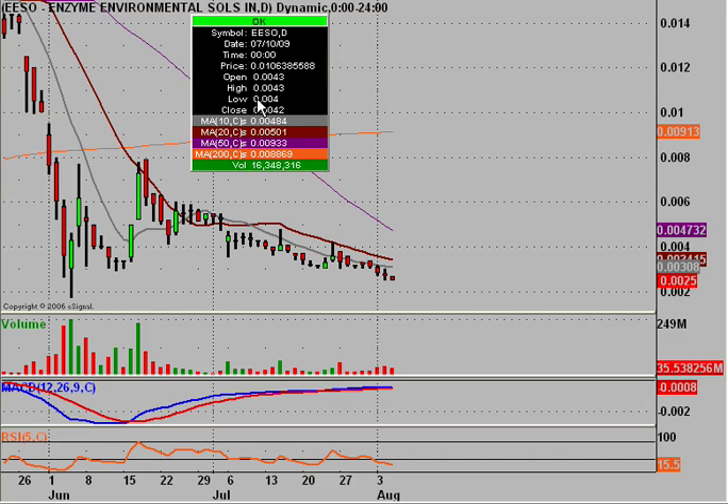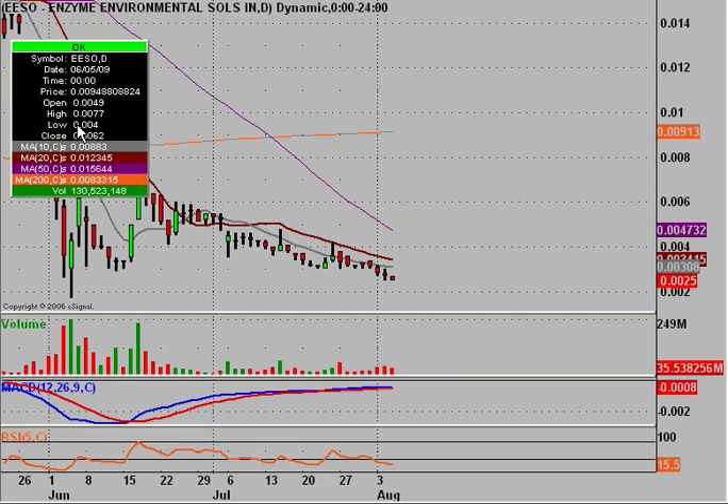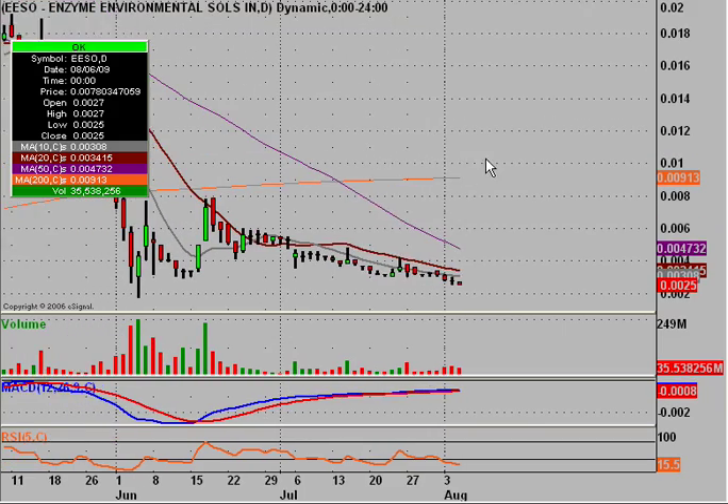Hey, it's Clay Trader and this will be a video chart on our good friend EESO, Enzyme Environmental Solutions Incorporated. It's been quite a while since I've done this one, but if you're a longer-time follower of my video charts, I'm sure you remember me doing some video charts on EESO.